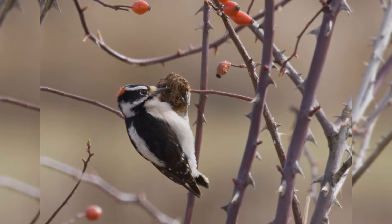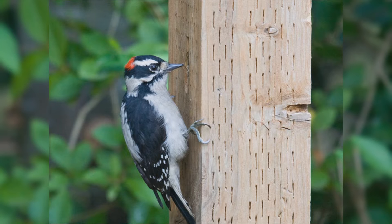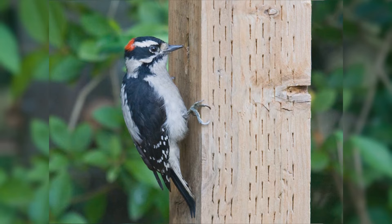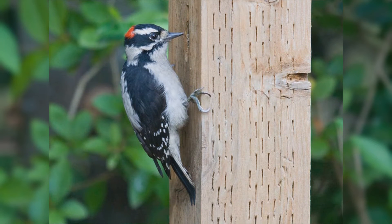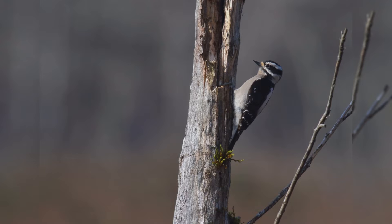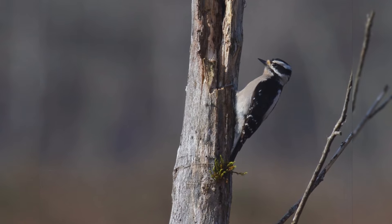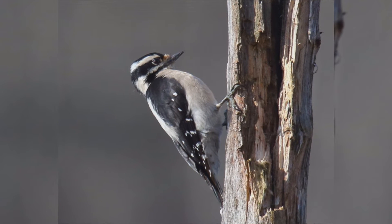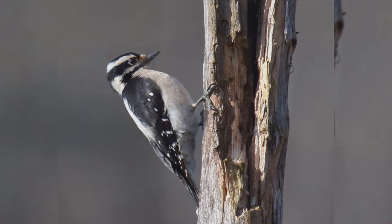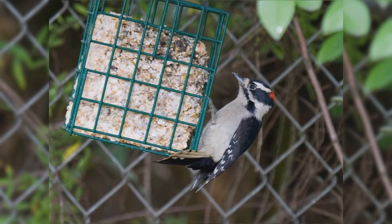They are bigger than house finches but smaller than red-winged blackbirds. These birds have stocky bodies and big heads, with short, stiff, pointed tails. The legs are short and the feet are large with strong claws. The bills are chisel-shaped but especially short and petite. The overall pattern is black and white stripes. The wings are black with numerous white spots and bars. The back is white. The underparts are white or tinged with buff. The face is white. The crown and nape are black, the ear coverts black, and there is a black malar stripe. The tail is black with white outer tail feathers. Males have a red spot on the nape that females lack. Downy woodpeckers eat suet at your feeder.